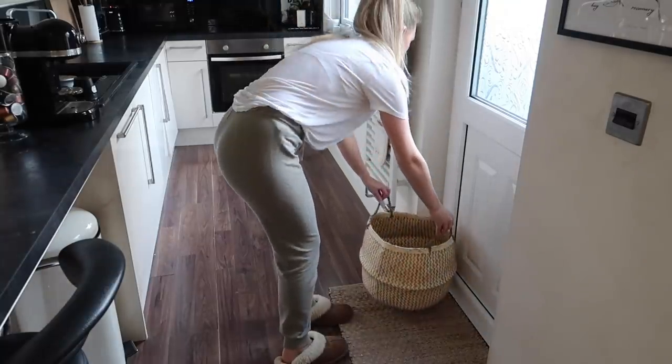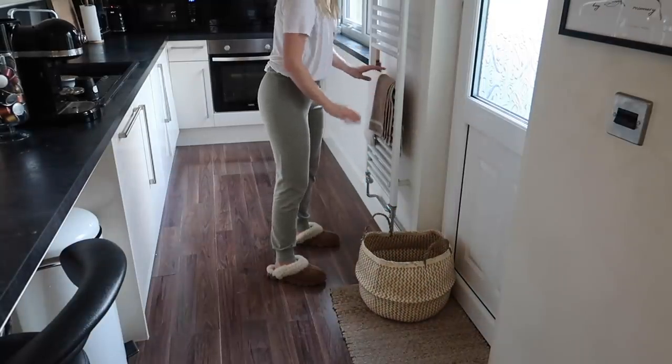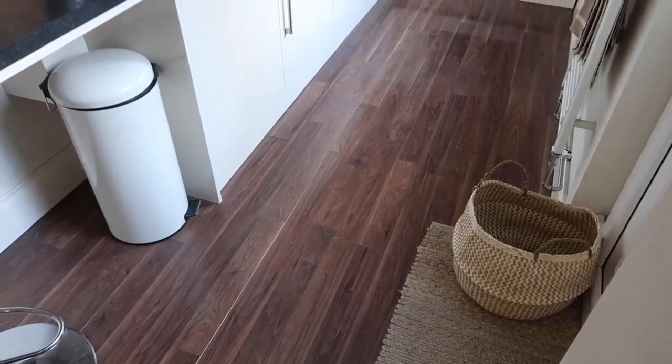Then I just make sure everything is in its place, and there we have the finished clean and tidy kitchen area.